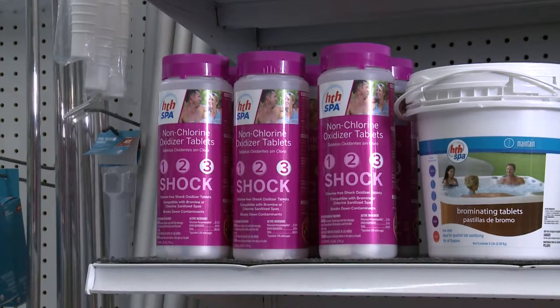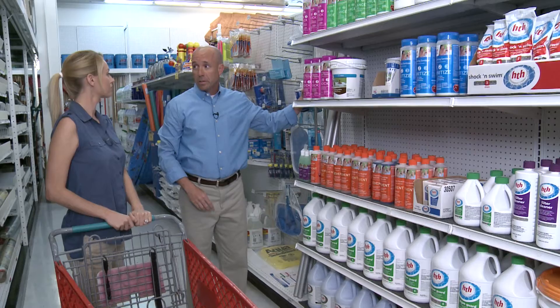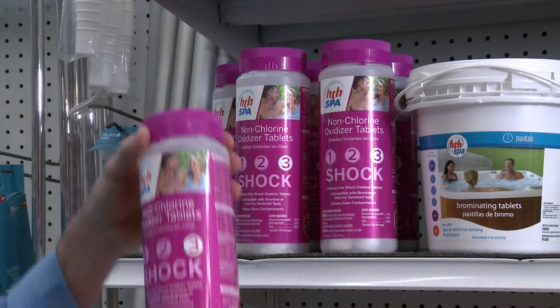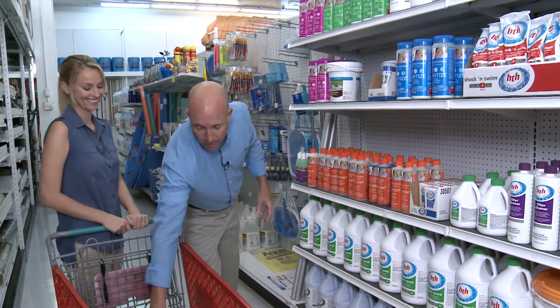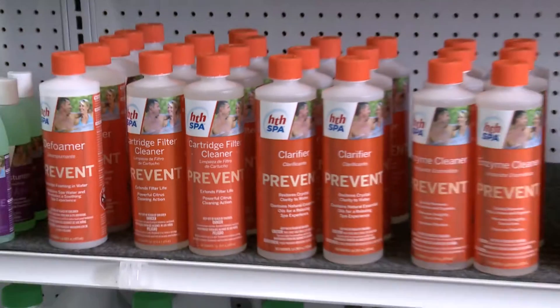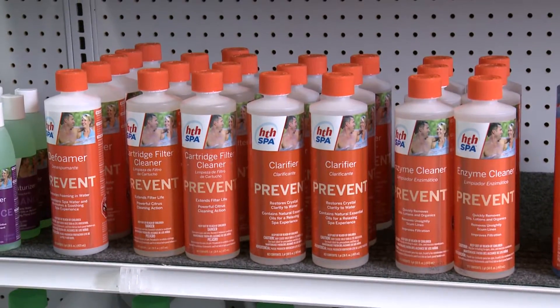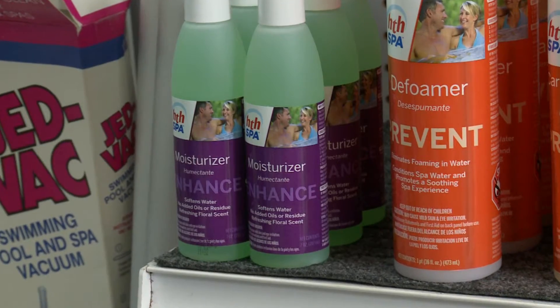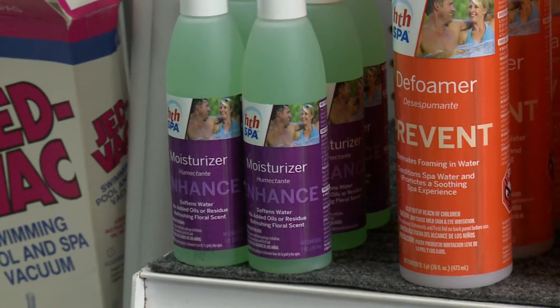The third step is to shock the spa water. We're going to go ahead and use our non-chlorine oxidizer tablets. This is something you're going to do every week to help eliminate the contaminants that build up in the spa. In addition to the core products, we also have a nice line of prevent products that allow you to take care of any problems that occur, like foaming water, cloudiness, and things like that, as well as an enhanced product line, which has some moisturizers that allow the water to be nice and soft.